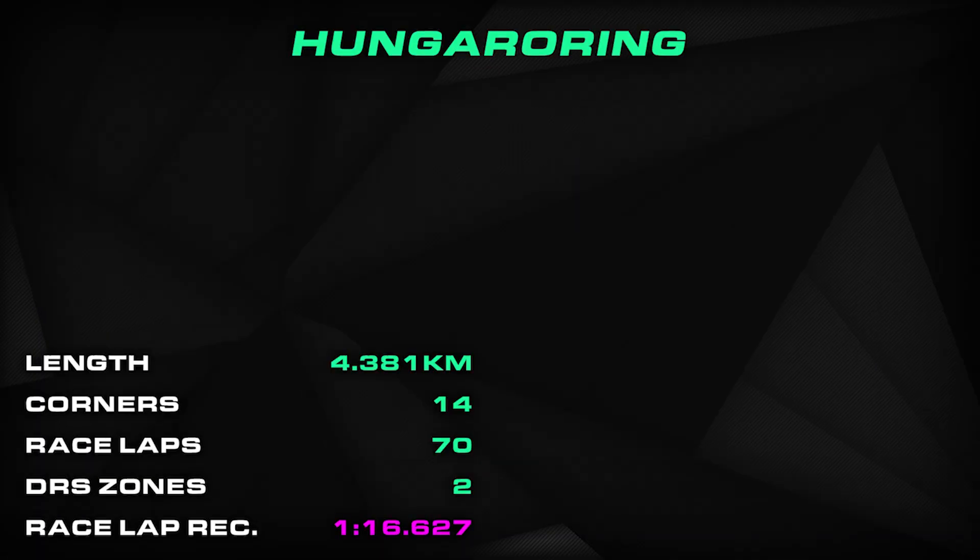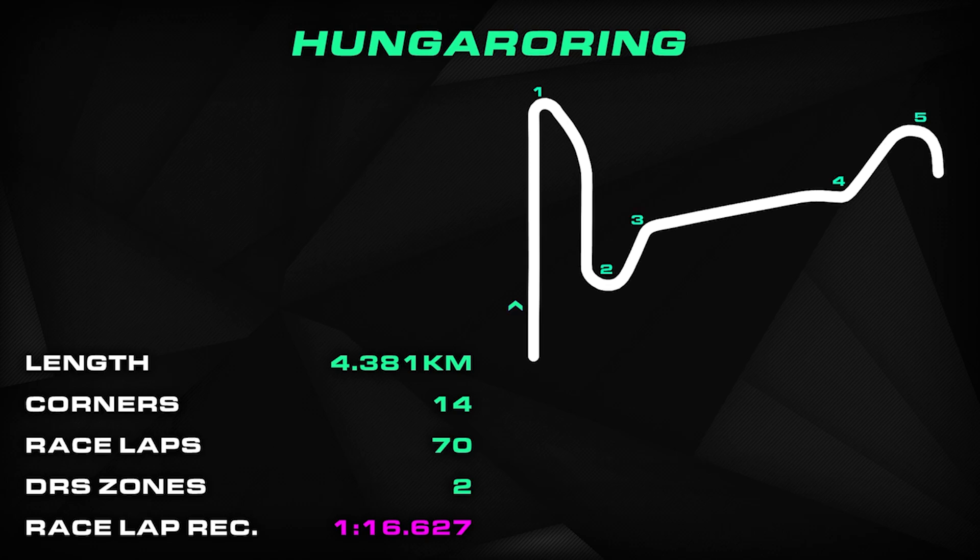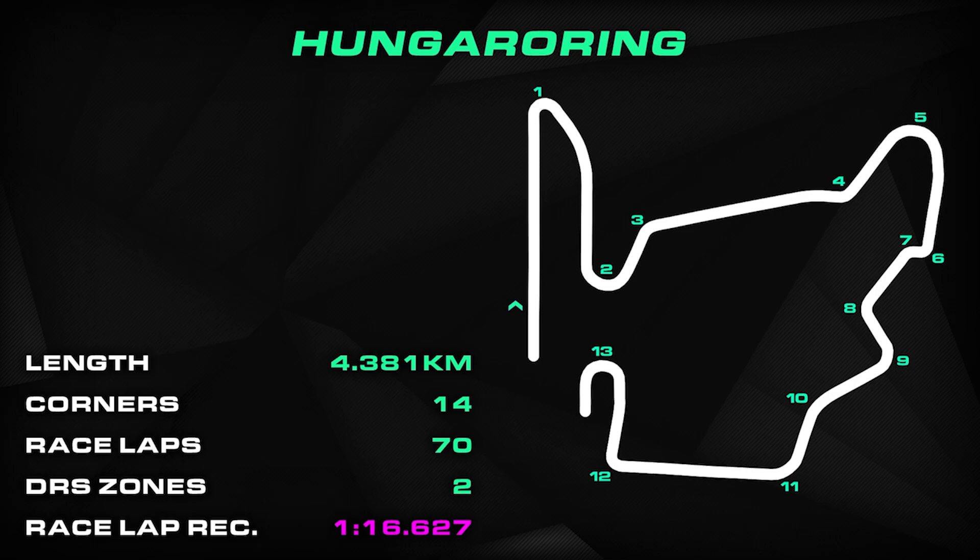A lap of the Hungaroring runs for 4.381 kilometres, that's 2.722 miles, consisting of 14 corners — 6 to the left and 8 to the right. Come Sunday, we will hopefully see a total of 70 racing laps. The track is often referred to as Monaco without the barriers or without the buildings, but there are two DRS zones to help drivers out, with one running down the start-finish straight and the other between turns one and two.